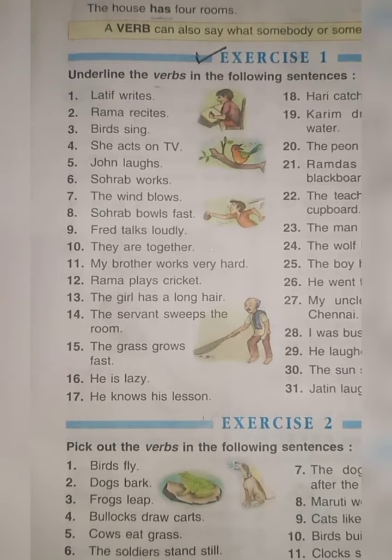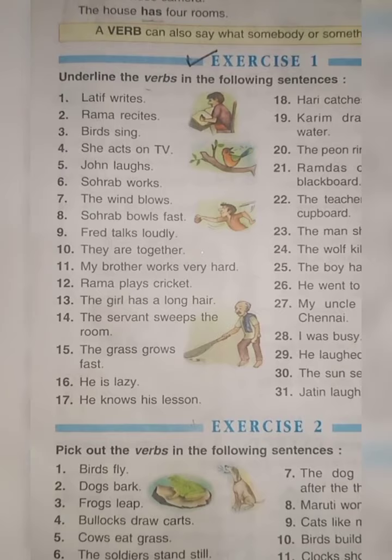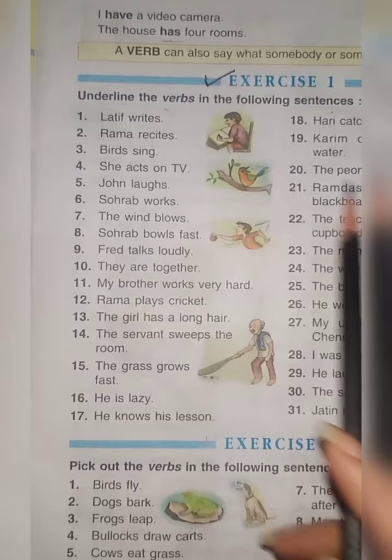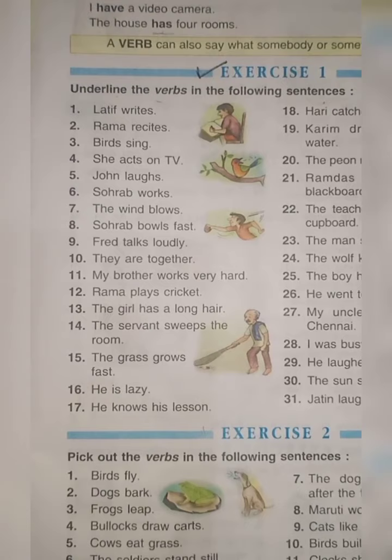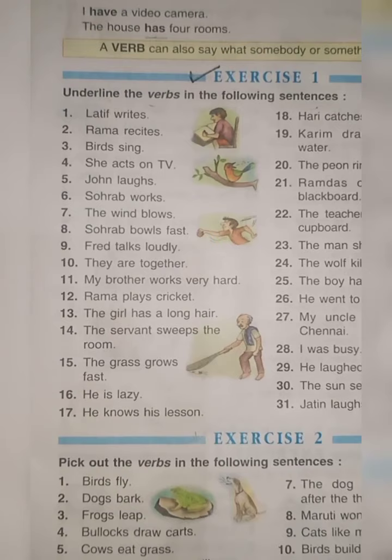So children, doing words are called verbs. Action words are verbs. A verb is an action word or doing word. Today we will be doing exercise one — underline the verbs in the following sentences. Very important: there can be more than one verb in a sentence, so be very careful while reading.